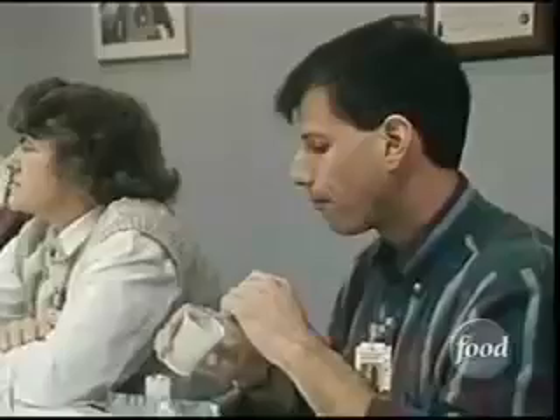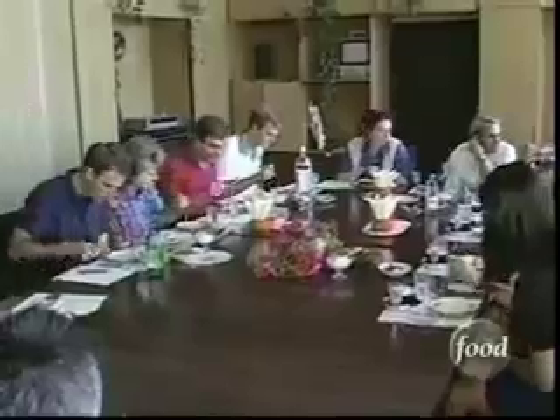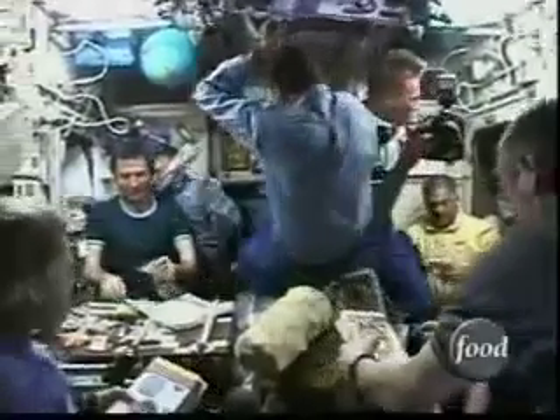As much as a year before a scheduled launch, crew members come in for a food evaluation session — an opportunity to taste test a variety of dishes and rate them from one to nine. Anything rating higher than a six could end up in space. We tell them, if you don't want to see this in your menu, you better score it below six.